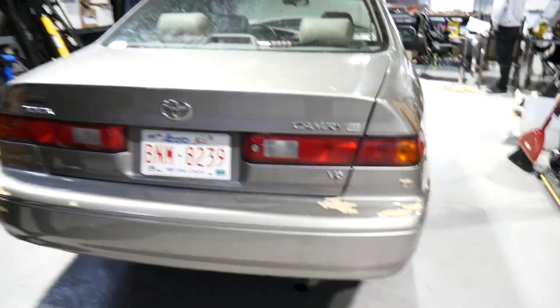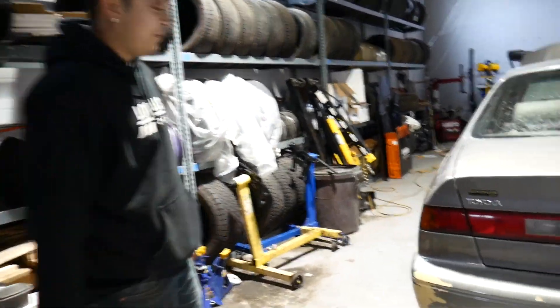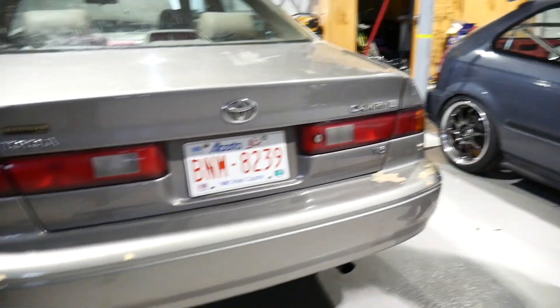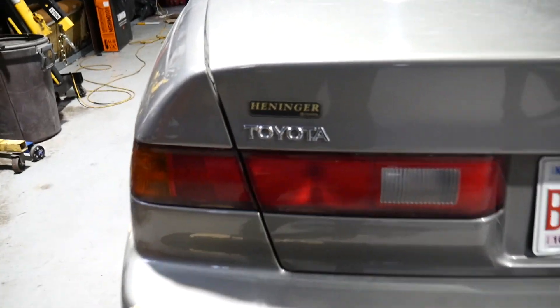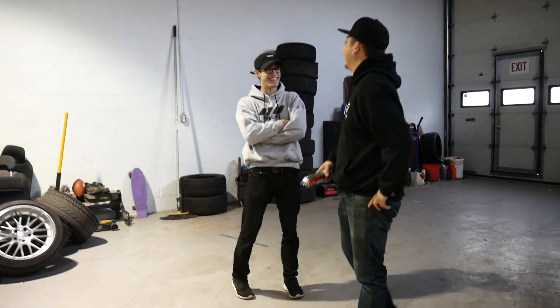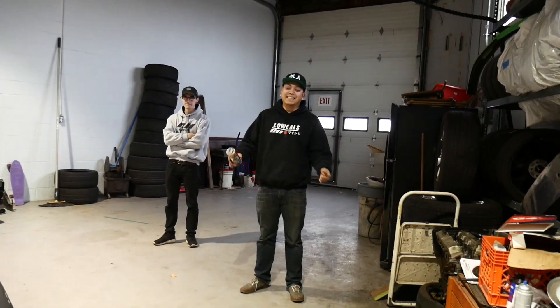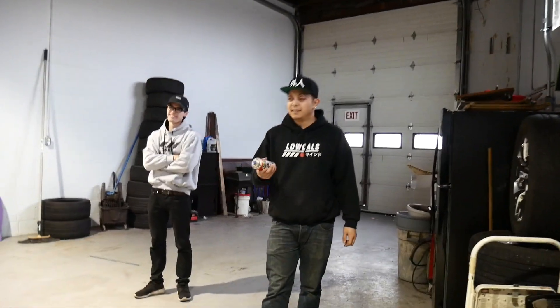Yeah, this is gonna be a sick VIP daily, man - trunk space. It's like a nice bright red, get rid of this, just clean it up right there. And then de-badge all this stuff. I want regular people to see this and not think it's so great. I'm thinking of like what David first got his R34, remember how it looked? Yeah, like ugly.